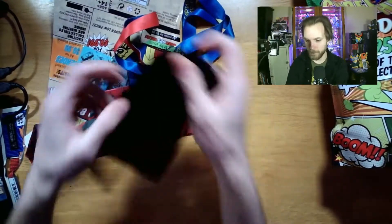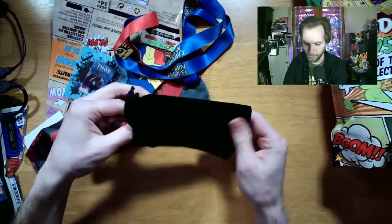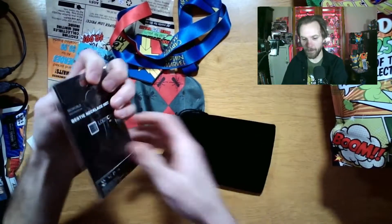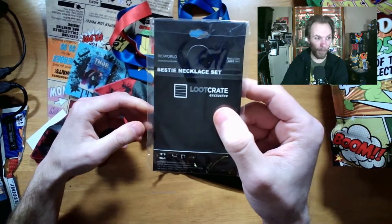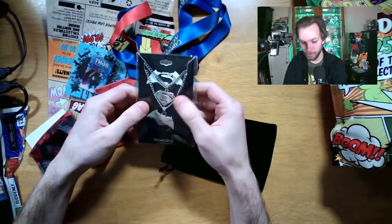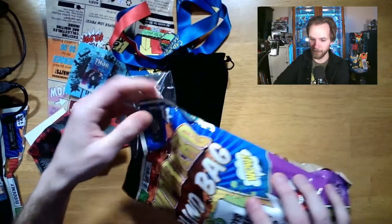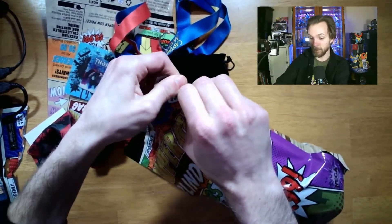I wanted to save this for the end because I don't know what it is. It's a cool little black bag — I don't want to break anything. That is very, very neat: a bestie necklace set! We got a bestie necklace set — that's a very cool pair of necklaces.